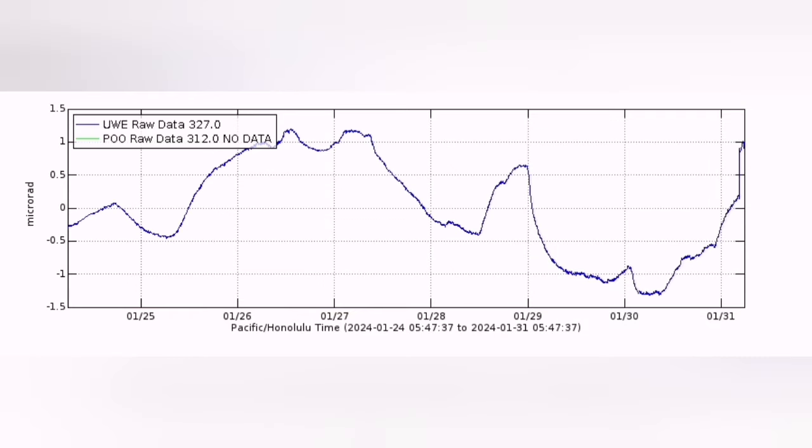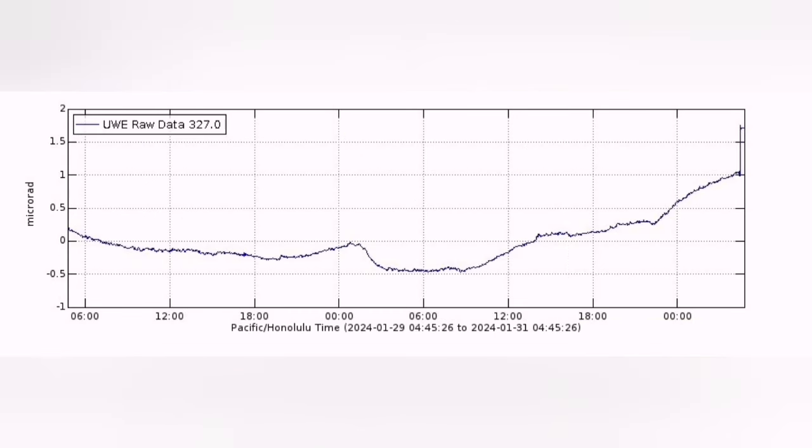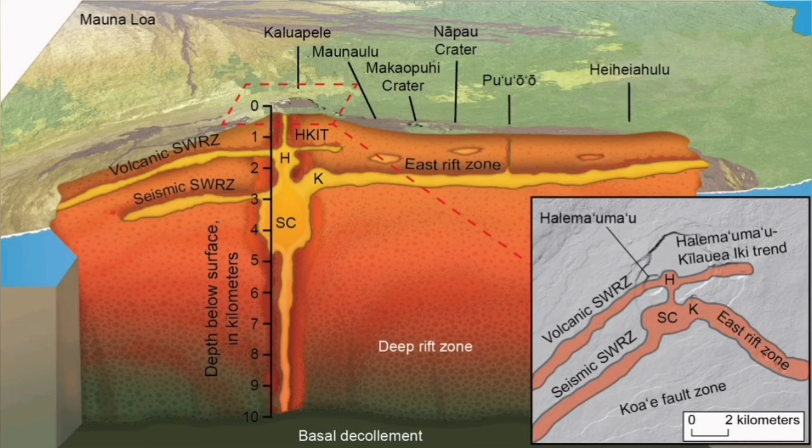The bulging of the ground is also increasing in speed — the area to the right shows that bulging, and zooming in for a better look, there is a sudden sharp rise marked by the red rectangle. This is where the volcano sits. This is a hot spot volcanism, and the amount of magma moving horizontally and vertically has increased.